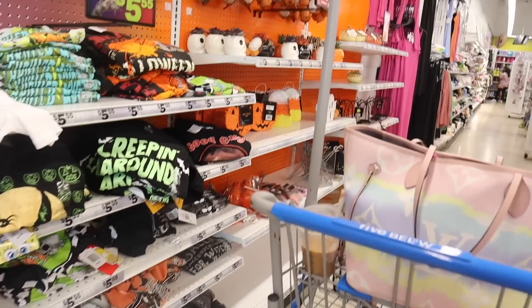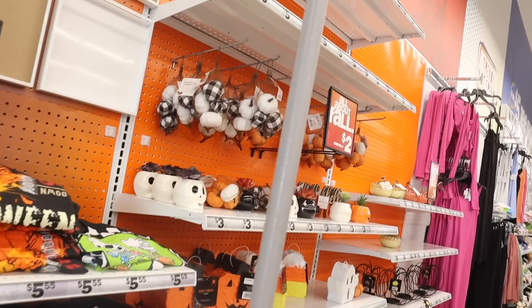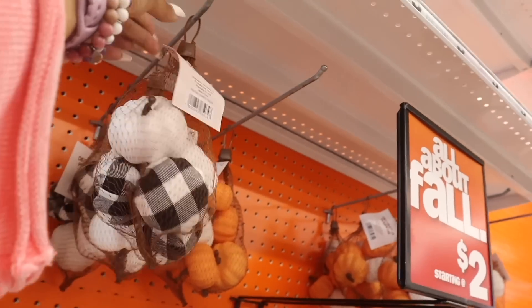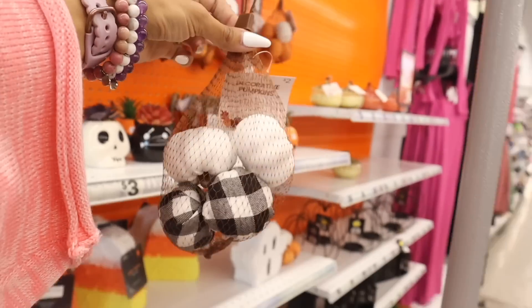Straight ahead they have mini fall pumpkins — finally, how exciting! These are only two dollars, that is so cheap. Let's go ahead and get some little pumpkins.